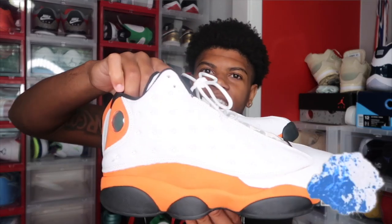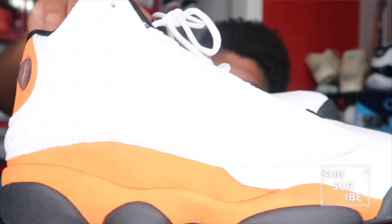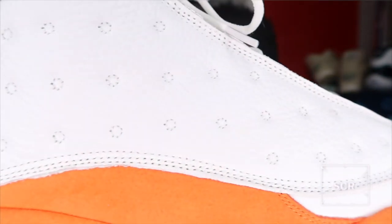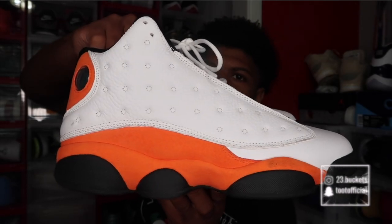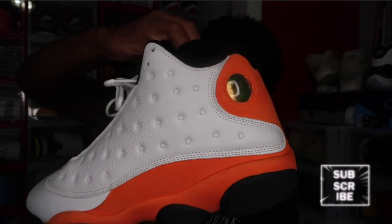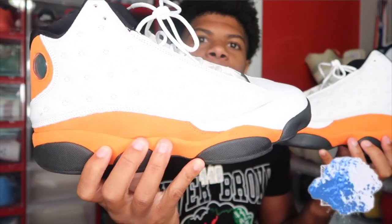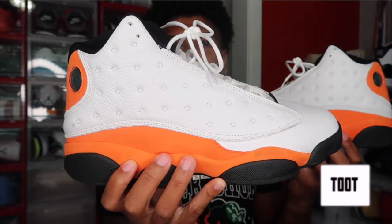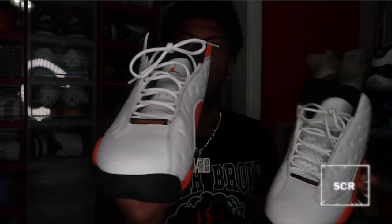Next we got a pair of 13s, and these are probably my favorite 13 in my collection. Orange is my favorite color, so the white and orange colorway is crazy. These are called the Starfish 13s. I did a review on these and it got like 20,000 views just on this shoe. I really don't see too many people with these, but they're super hard to me because they put a pair of orange 13s out and I had to grab those.